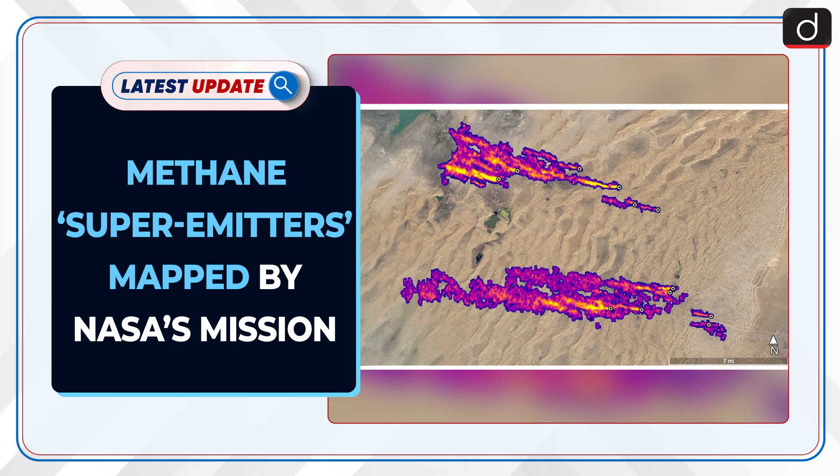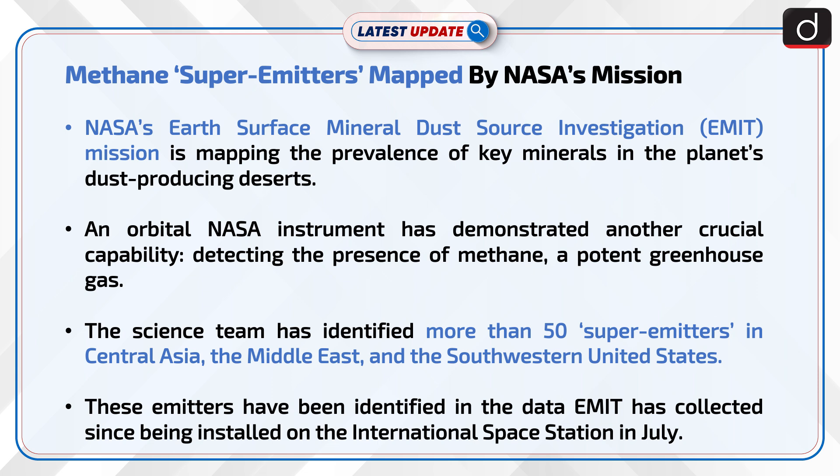Welcome to the latest update program. The topic of discussion is Methane Super Emitters mapped by NASA's mission. NASA's Earth Surface Mineral Dust Source Investigation, or EMIT mission, is mapping the prevalence of key minerals in the planet's dust-producing deserts. An orbiter NASA instrument has demonstrated another crucial capability: detecting the presence of methane, a potent greenhouse gas.